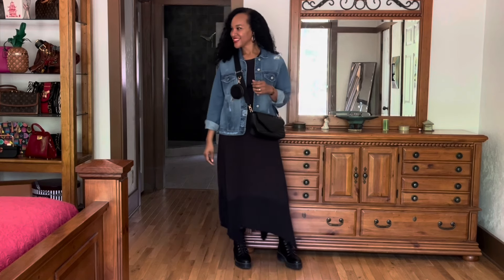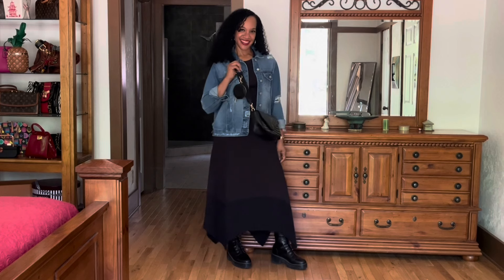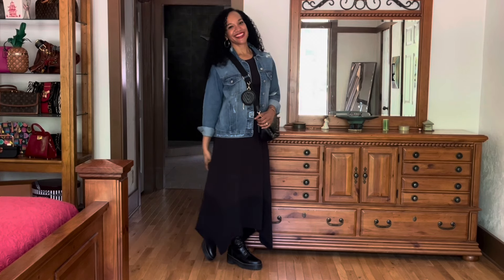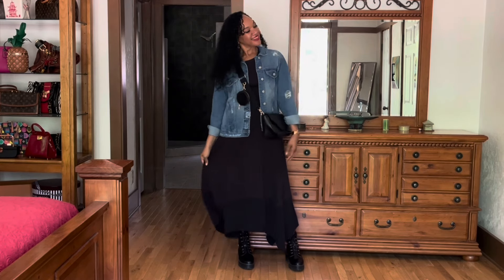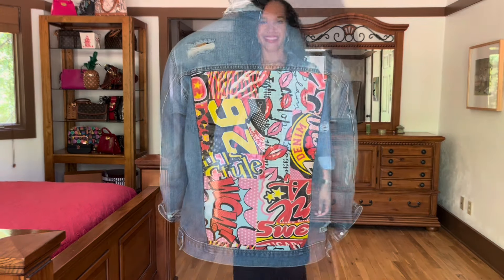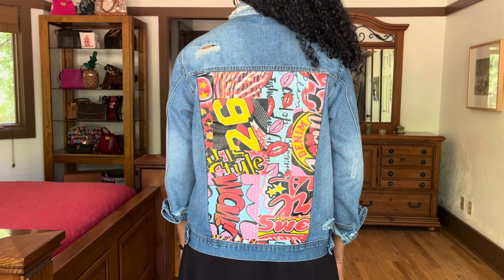Here I'm wearing it in what I call my urban chic look with that denim jacket from Goodwill, and I have a crossbody bag I got from Amazon. I'm an Amazon affiliate and I'll leave the link in the description box if you like this bag. I'm also wearing my Doc Martens, which give it that edgy look — nice, casual, and very comfortable. This dress is definitely worth every penny. The graphic on the back is what made me grab it, so here's a close-up of that.